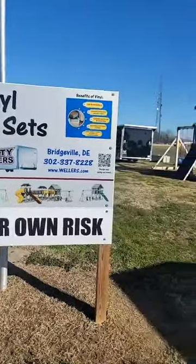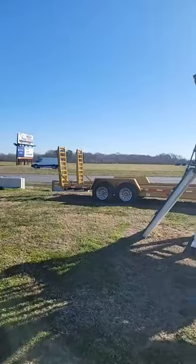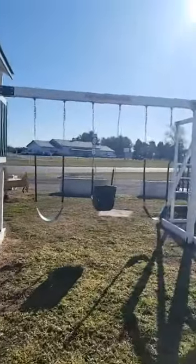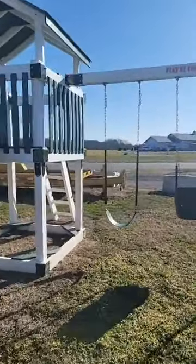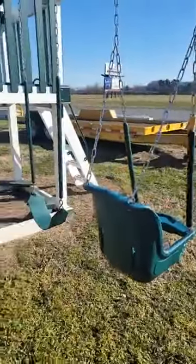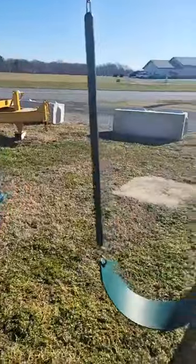There is financing available for these. They are treated wood, wrapped in vinyl, with stainless steel hardware. They will last years to come and the parts are interchangeable. So you can start here with the baby swing and grow to the belt swing.